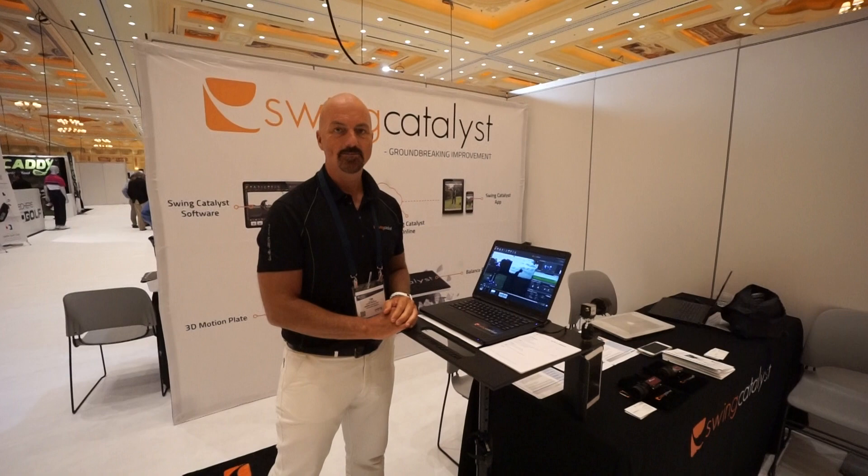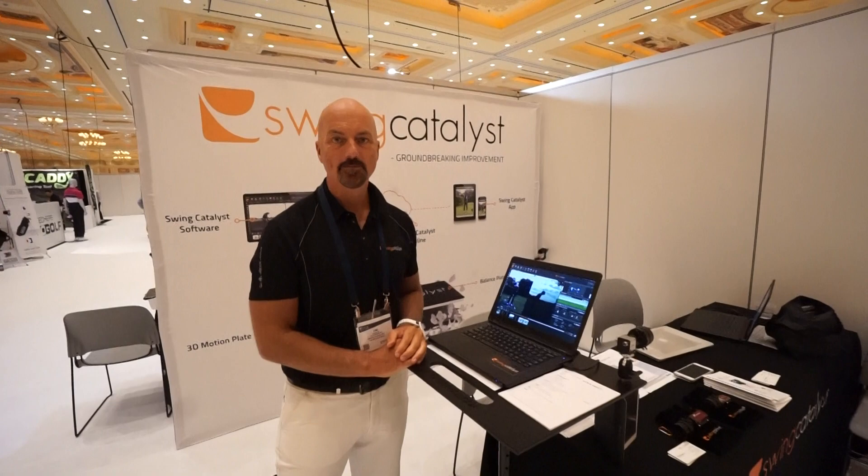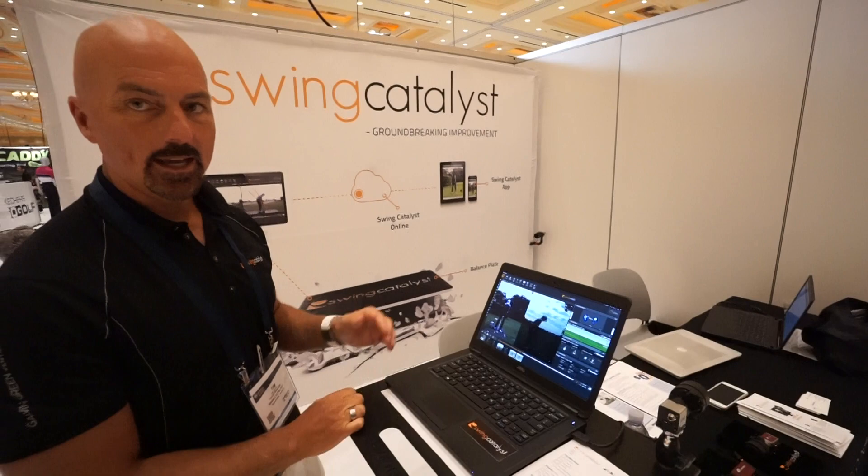Hey everybody, Cory here from Power to Pro. We're at the PGA Fashion and Demo Experience 2017 in Las Vegas, Nevada. We're here with our friend Tim over at Swing Catalyst, who's going to tell us what's new and cool at Swing Catalyst.